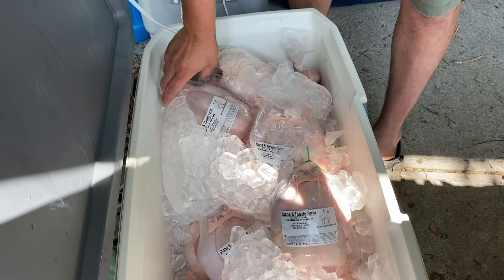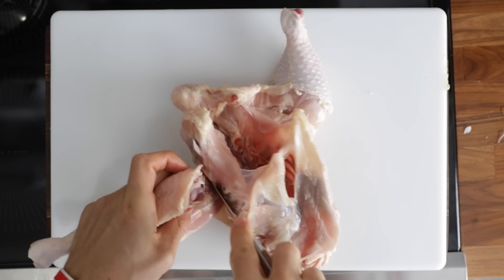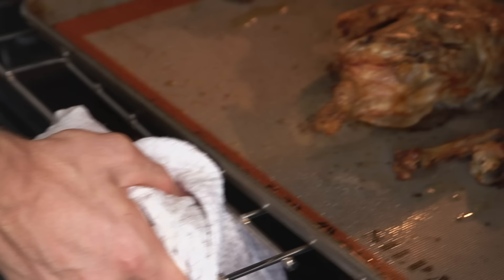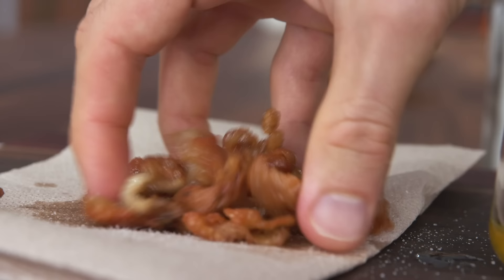I'm going to be going to the store, buying a whole chicken, showing you how to break it down, and then what to do with it. Because once you have that whole chicken, oh my goodness, there are so many options that you could never get by just buying pieces of chicken from the store.